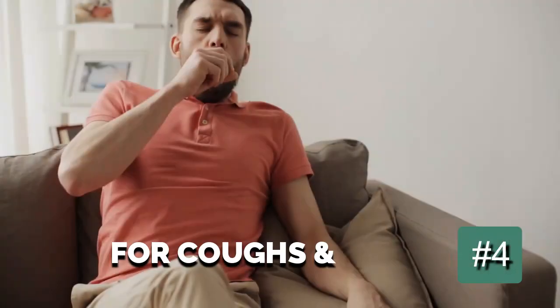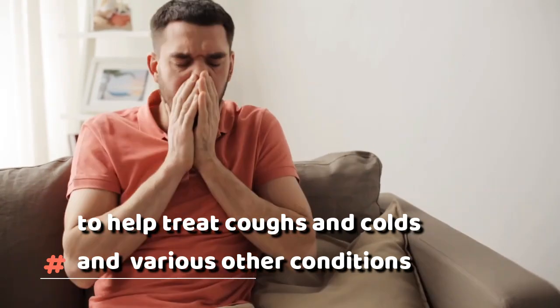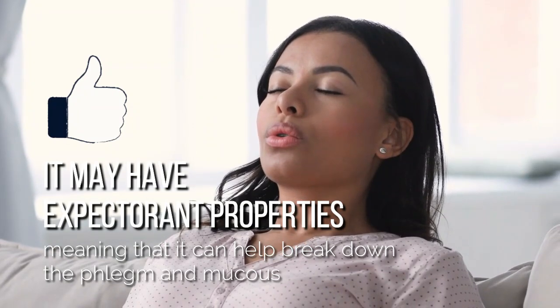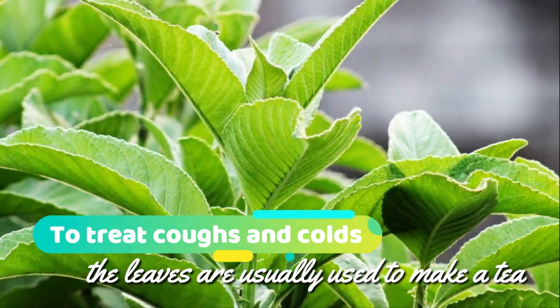4. For coughs and colds. Sambong has traditionally been used to help treat coughs and colds and various other conditions affecting the respiratory system. It may have expectorant properties, meaning that it can help break down the phlegm and mucous that inhibits breathing. To treat coughs and colds, the leaves are usually used to make a tea.